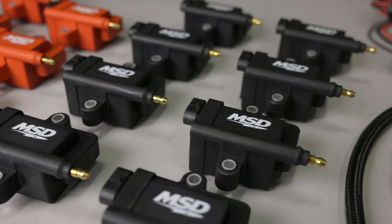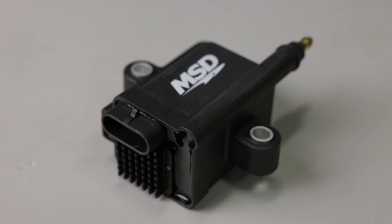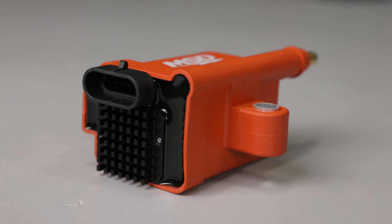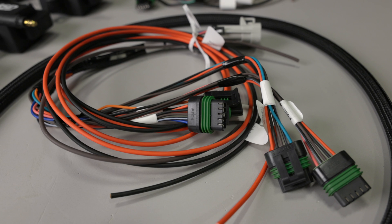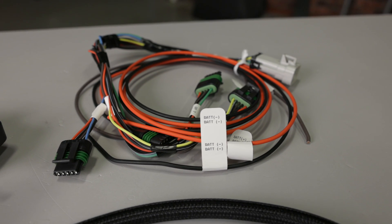MSD Smart Coils not only produce more spark energy than IGN 1A coils, they do so by consuming less power without sacrificing voltage output. These smart coils are compatible with Holley EFI and other aftermarket EFI systems, and run on 12 and 16 volt electrical systems.